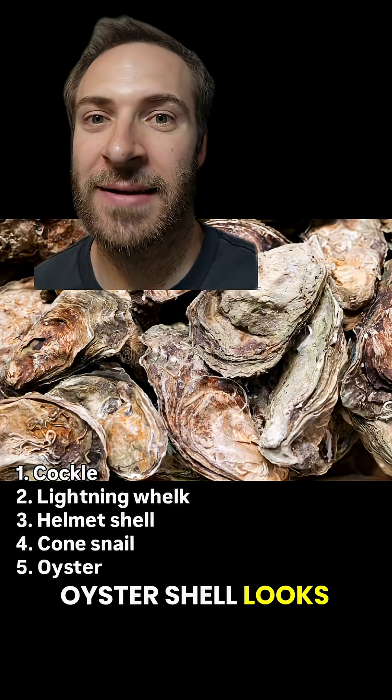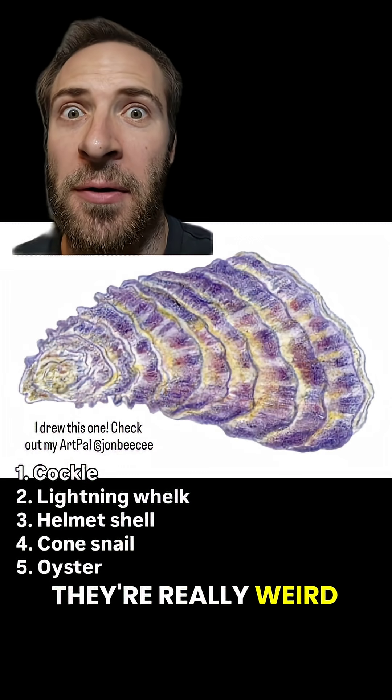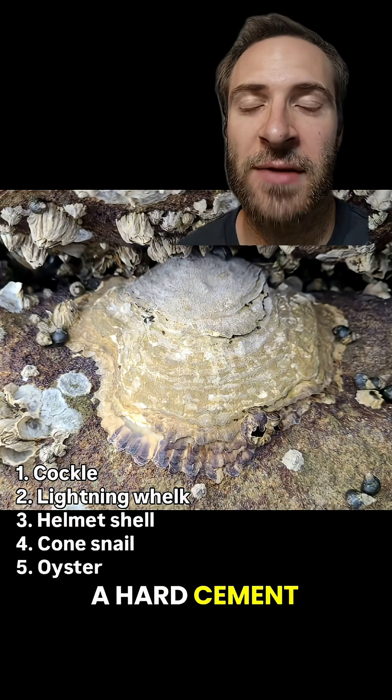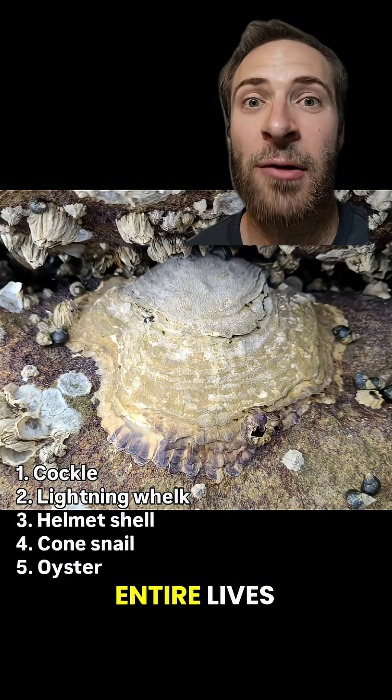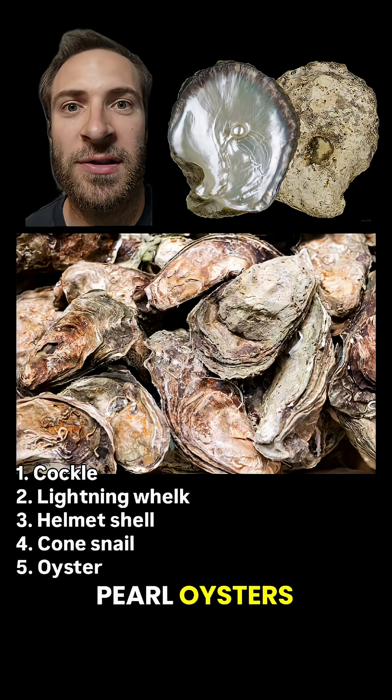I'm sure you know what an oyster shell looks like, but have you ever taken a good, hard look at one? They're really weird. They're camouflaged to look like a rock, and they secrete a hard cement so they stay in the same spot for their entire lives. Edible oysters are also not the same thing as pearl oysters.